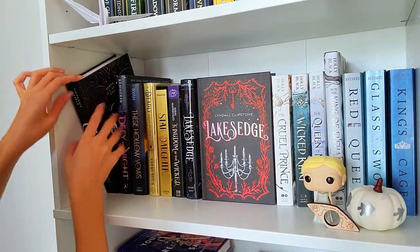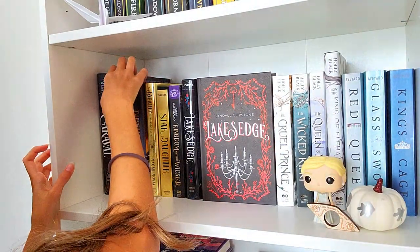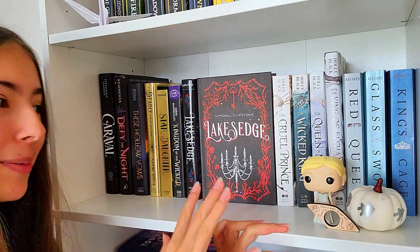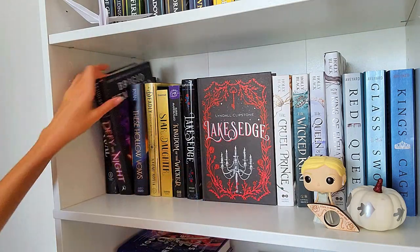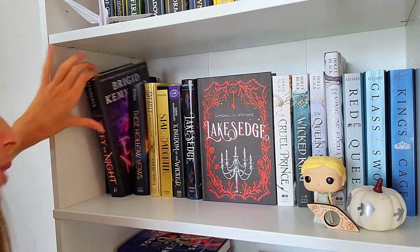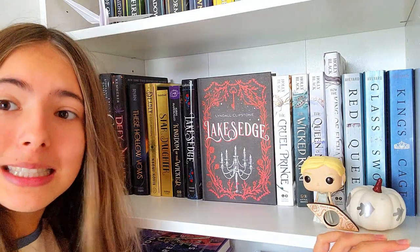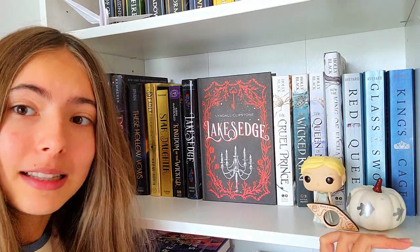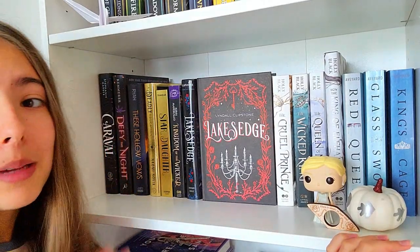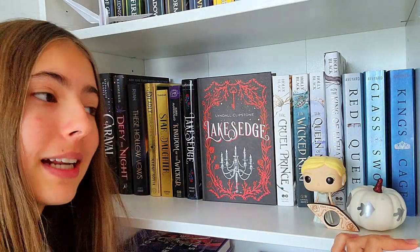The first book on the shelf is Caraval. Very, very popular, but I haven't read it yet. So many popular books that I have but haven't read. Next, Defy the Night — a lot of people like this, but I did not really. It was just not it. The writing style — I just didn't connect with it. I can see why people would like it, but personally I didn't. So now I'm kind of scared to read Bridget Kemmerer's other books because I'm afraid I won't like them either.